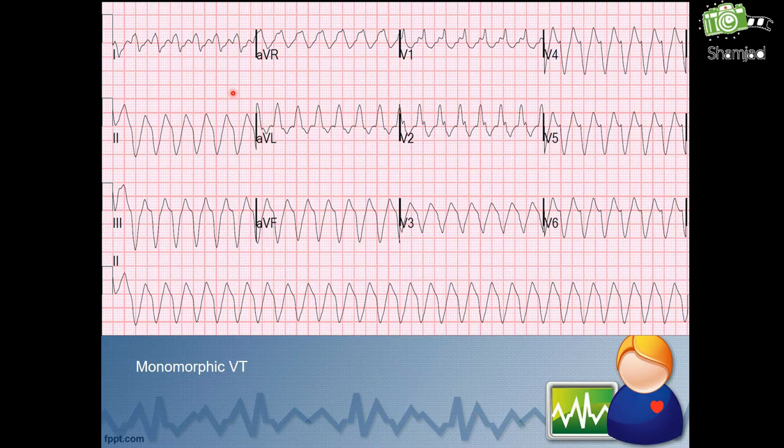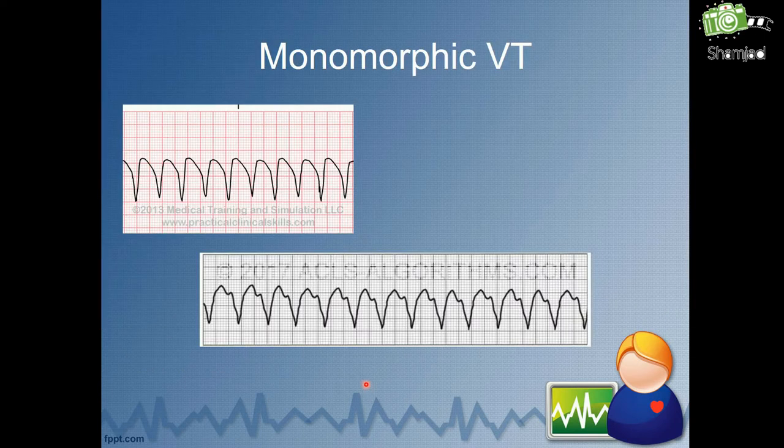This is an example of monomorphic ventricular tachycardia in a 12-lead ECG. Look at the rate — it is more than 100. There is a regular ventricular rhythm and no P wave visible. Since there is no P wave, we cannot measure the PR interval. Look at the big QRS complex here — it is wide and bizarre, more than three small squares, meaning more than 0.12 seconds. Here is another example of monomorphic VT in an ECG strip — look at the rate, and it is the same shape.